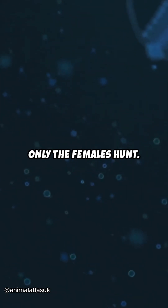Only the females hunt. The males don't even have a stomach. Their only job is to find a female mate, and then... that's it.